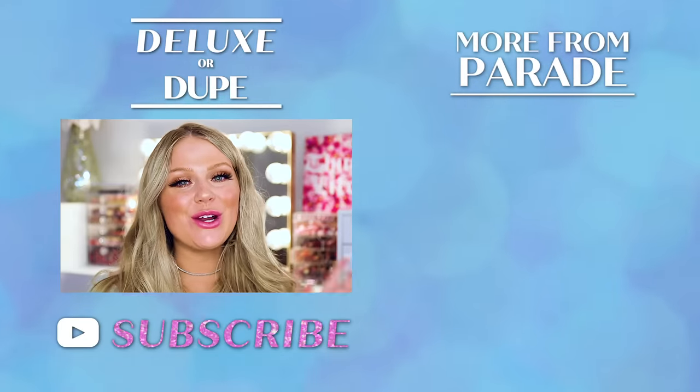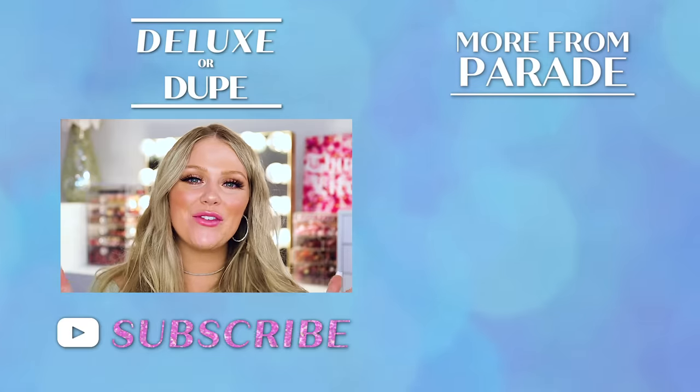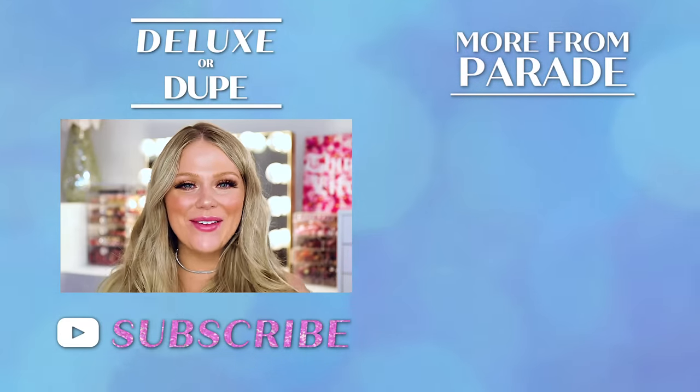Alright you guys, I hope you enjoyed today's video and I hope my skincare picks help to keep your skin glowing and moisturized. Let us know down in the comments what your favorite product is to keep your skin super hydrated. Make sure to subscribe to Parade's YouTube channel for more videos like this, and subscribe to my channel — just Kelly Strack — if you're interested in more beauty videos from me. Thank you guys for watching and I'll see you next time. Bye!